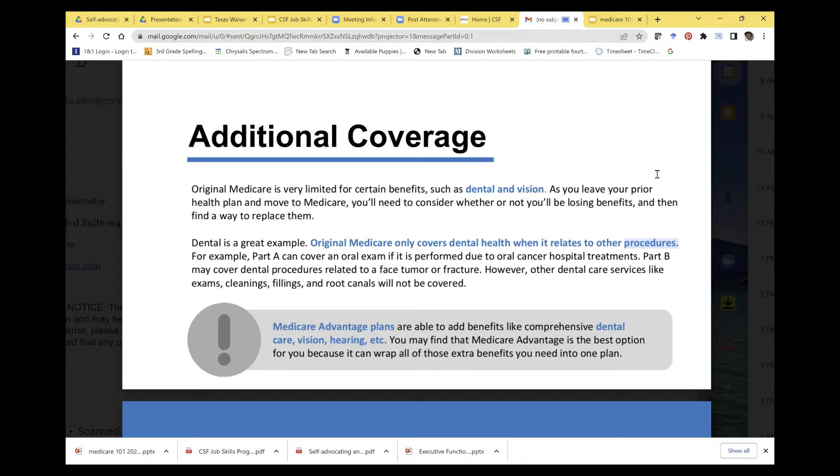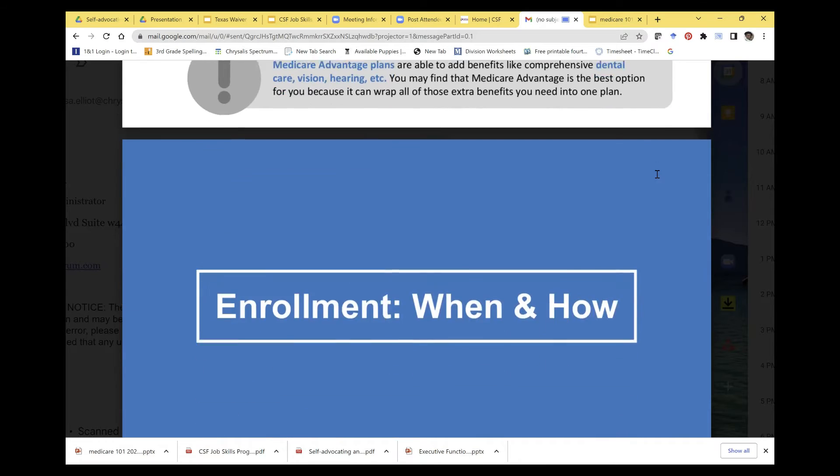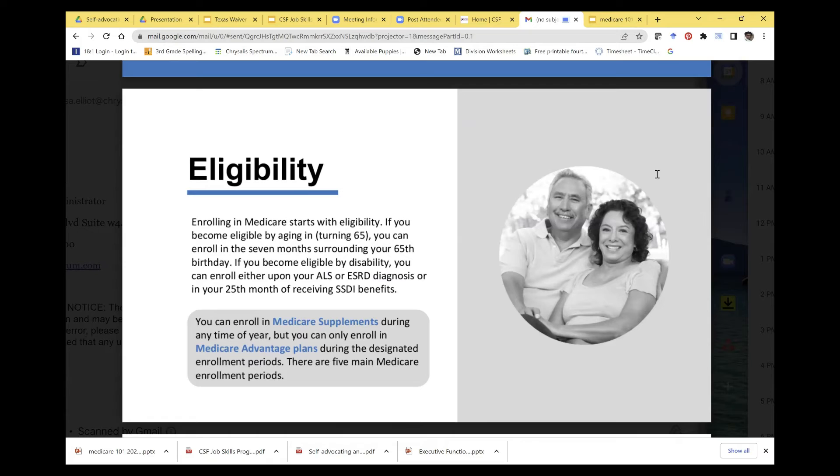Medicare Advantage plans can add benefits like comprehensive dental, vision, and hearing. You may find Medicare Advantage is the best option because it can wrap all those extras you need into one plan. You may enroll in original Medicare after 24 months of receiving Social Security disability. Unfortunately, many people have called to ask if they qualify and were incorrectly told they don't — make sure the representative provides you with accurate information.